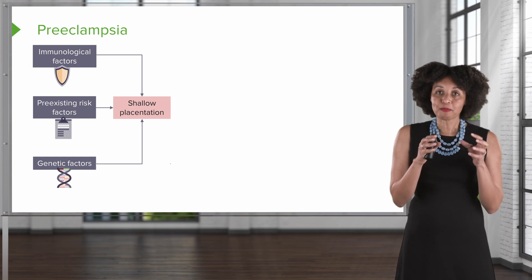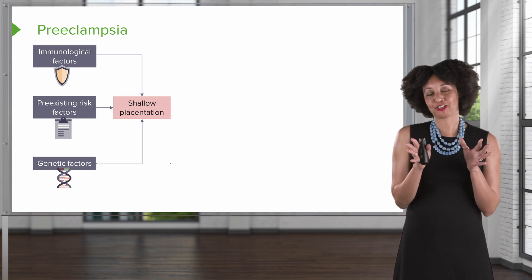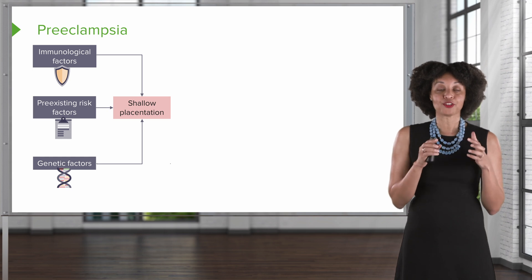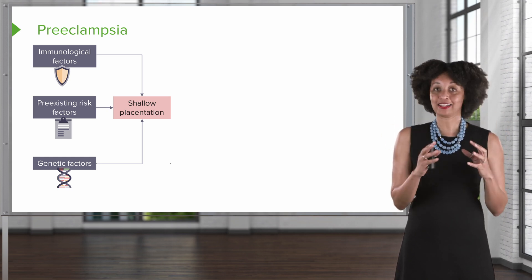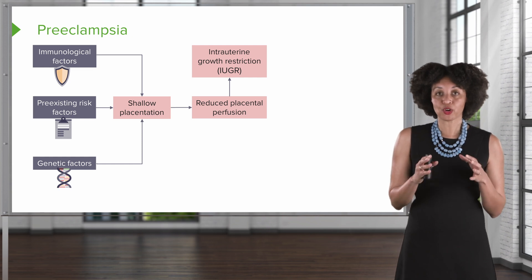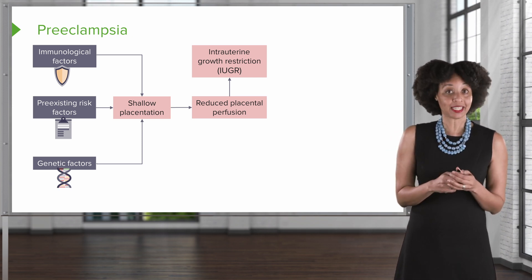There's trophoblastic tissue inside the placenta that actually innervates its way into the uterine wall. If that trophoblastic invasion is shallow — so it doesn't make a deep formation — it can cause issues with perfusion. When we think about blood flow and the need for that blood flow to reach the fetus in order for it to grow, if that is impaired, the fetus will develop intrauterine growth restriction and will be tiny. If you don't get enough food and oxygen, it makes perfect sense that you would be tiny.